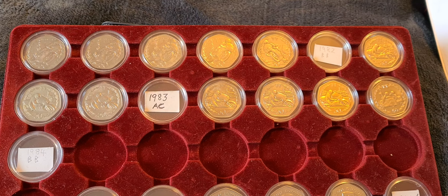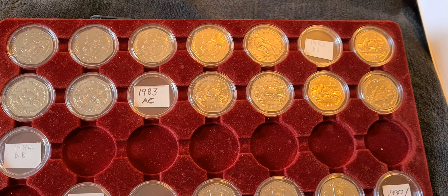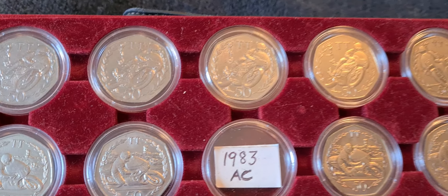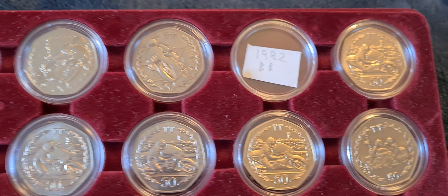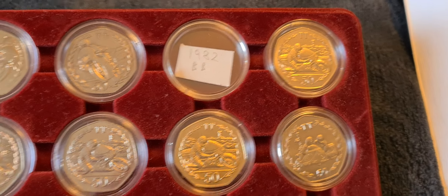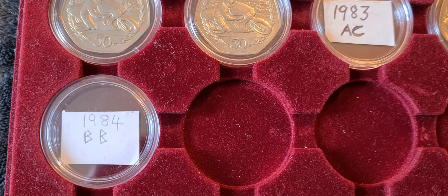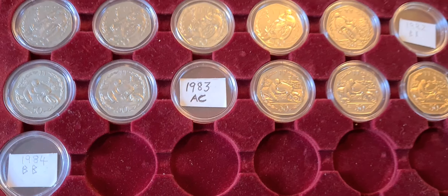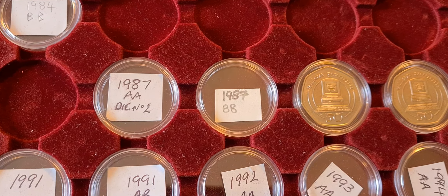Evening fellow 50p collectors, Coin Snatcher here with another update on the 50p collection. This little tray we're looking at has the older style large size TT coins. We're still missing the 1982 diamond finish or BB die mark coin, the 1983 with the AC die mark, and the 1984 with the BB die mark — but that's not the focus of tonight's video.